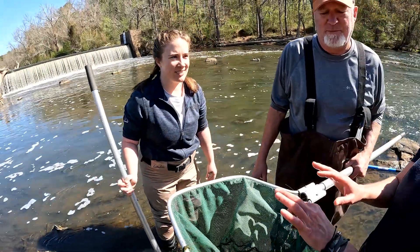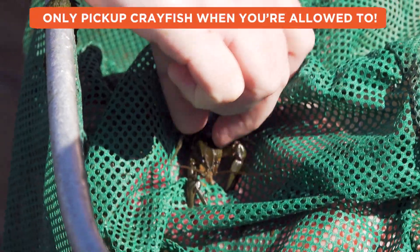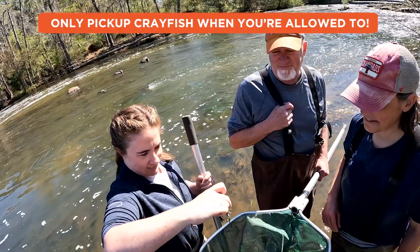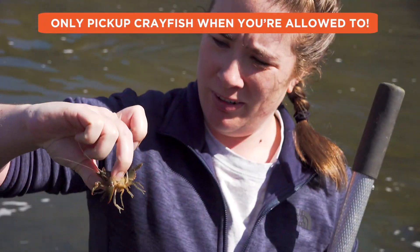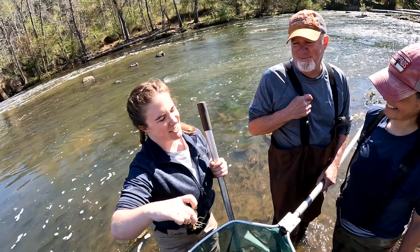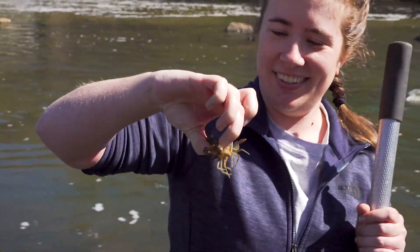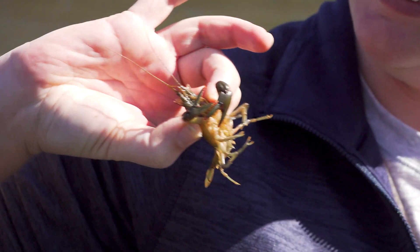So you want a primer on how to hold a crayfish safely? You kind of want to get it with its butt towards you. Like that? Yep, there you go. There she is — you're right, she. There she is.